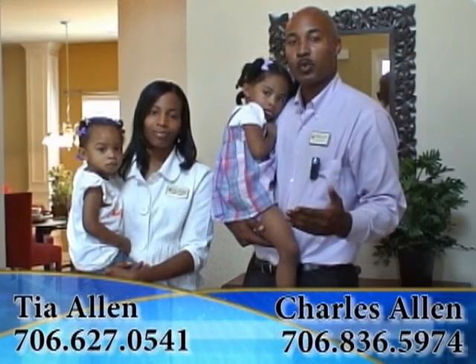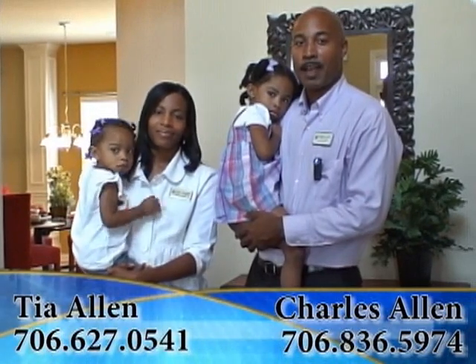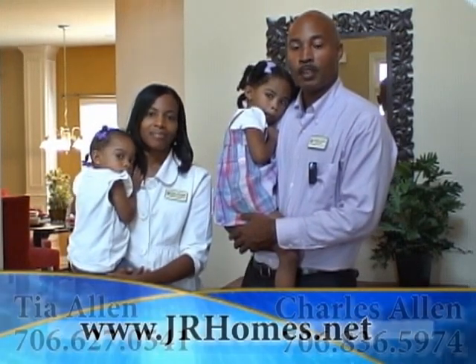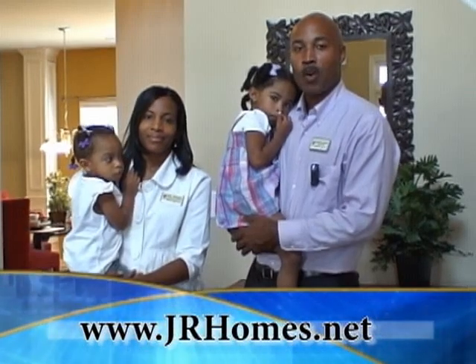For your own personal tour, feel free to give us a call at 706-836-5974, or contact Tia at 706-627-0541, or go to our website for more information at www.jrhomes.net.